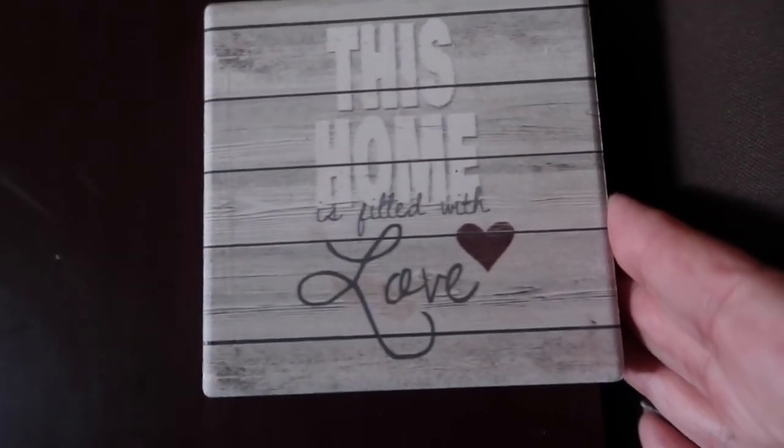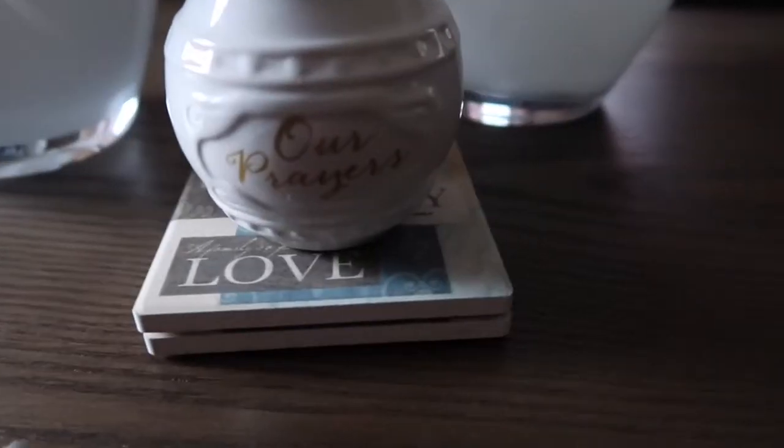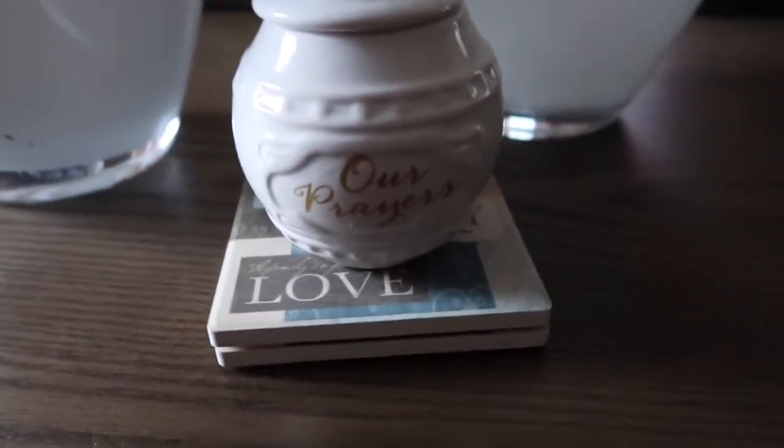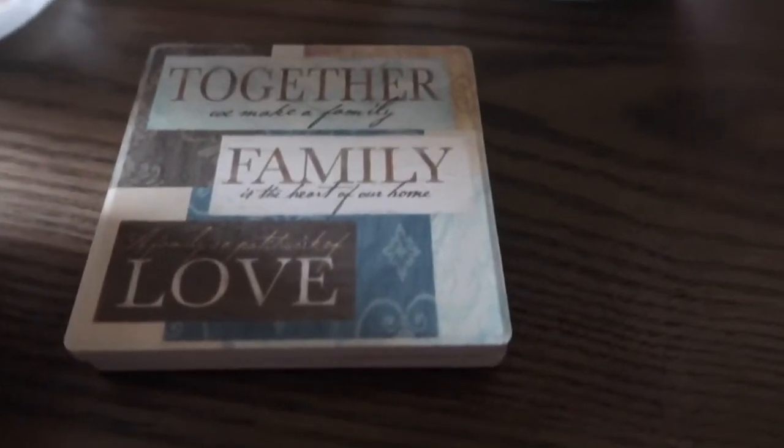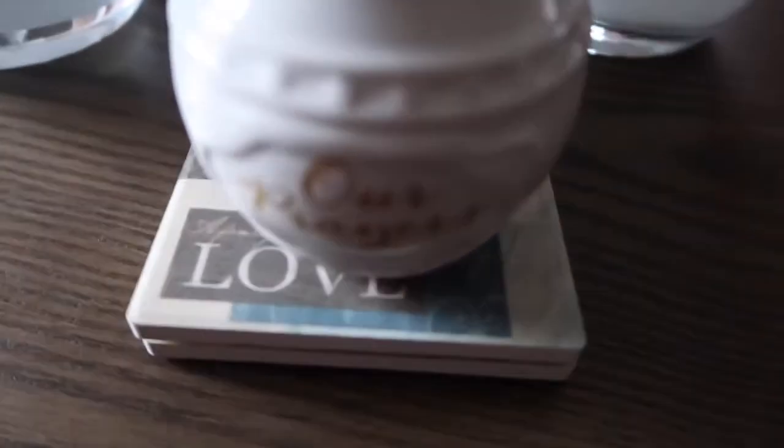And then the last two items — well, three if you count the two — are these coasters also from the Dollar Tree. I just keep them here on the coffee table. And then this prayer jar also came from them.